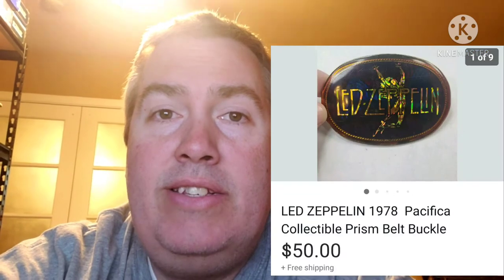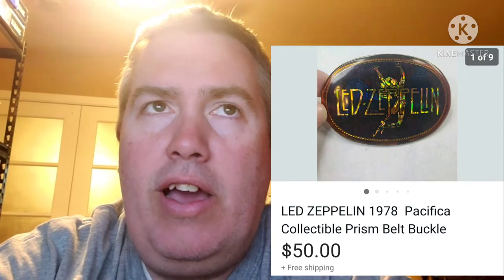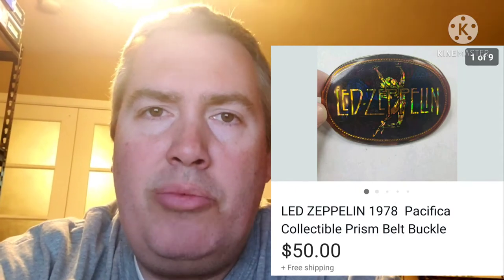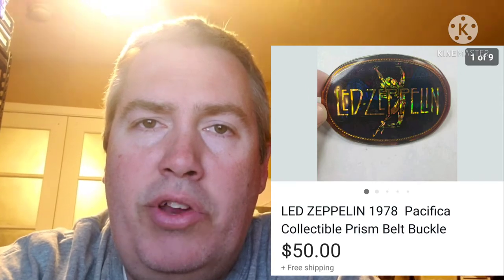Next up is this Led Zeppelin belt buckle. I found this at a yard sale. I've had pretty good success with belt buckles. I had no idea this one was going to be this valuable — I bought it for two bucks. I looked it up and it happened to be an old vintage one from 1978. You can see the sales price — it sold for pretty good.